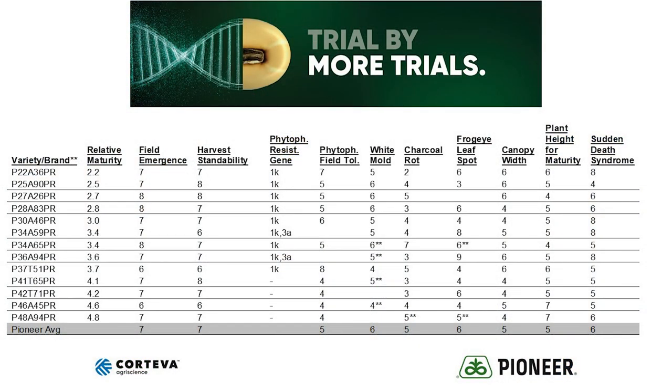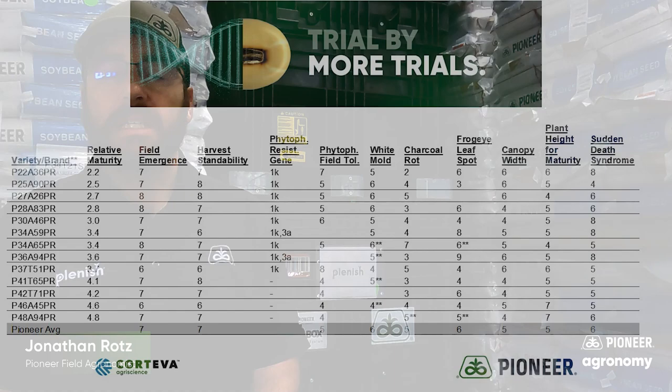How about agronomics? Question two. When we pull our agronomic traits out specifically only for Plenish and look at them compared to the bottom line — which is our overall Pioneer average — we see that our agronomic traits are right in line with everything else that you're used to growing out of the Pioneer lineup. Remember, in our lineup, nine is the best and one is the worst. And you can see, no matter whether it be a disease that you're concerned of, harvest standability, or things along these lines, Plenish is right in the hunt.